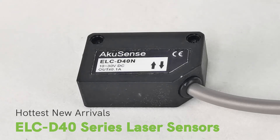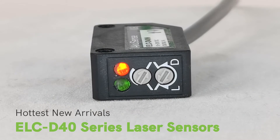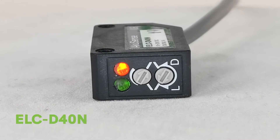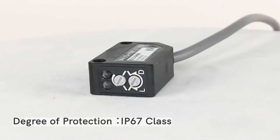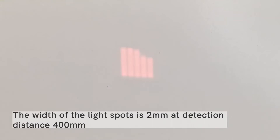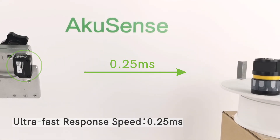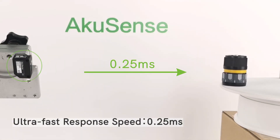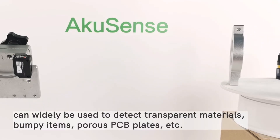Here comes one of our hottest new arrivals, ELC-D4O series nasal sensors, ELC-D4O-N. Its degree of protection is IP67 class. The width of the light spot is 2mm at detection distance 400mm. Its ultra-fast response speed is 0.25ms. It can widely be used to detect transparent materials,